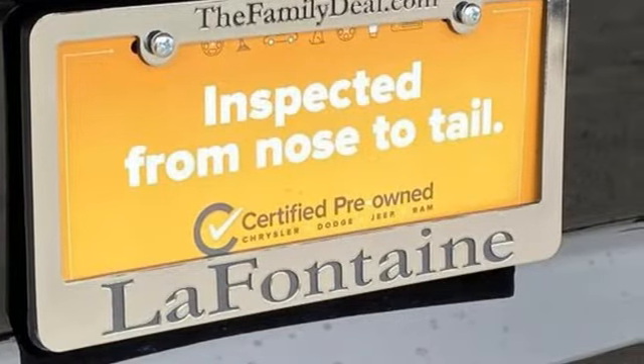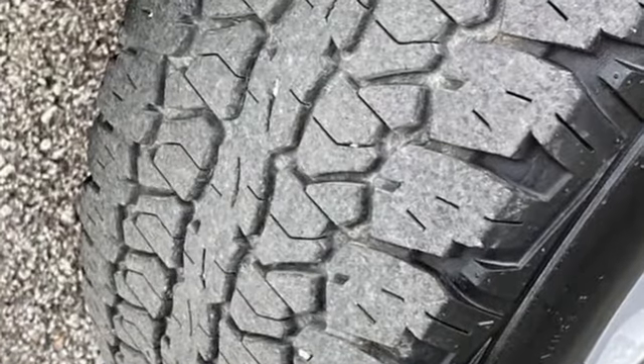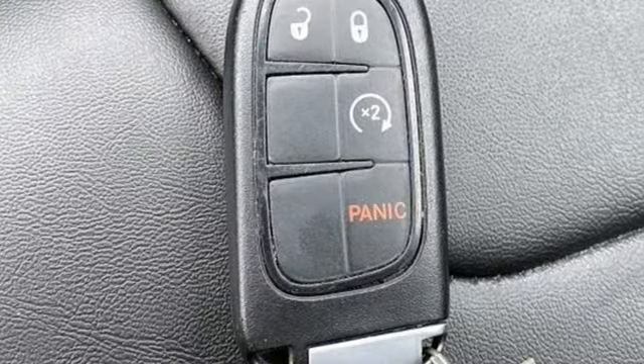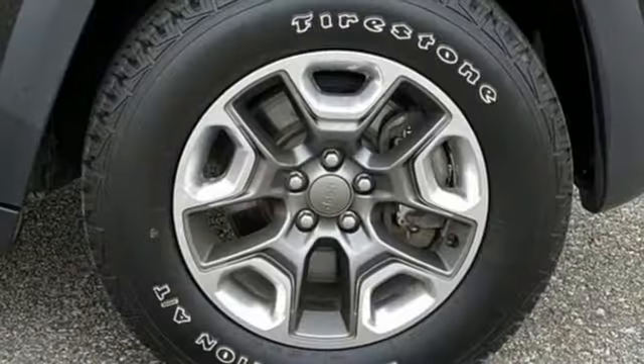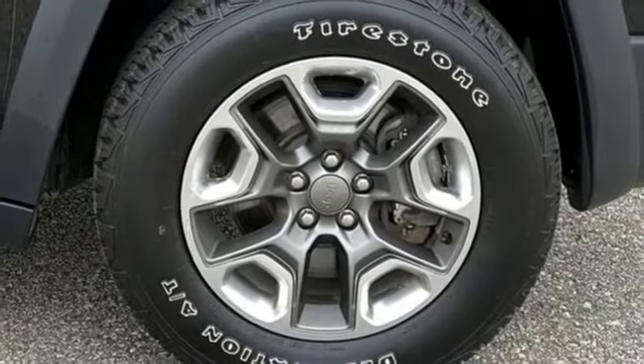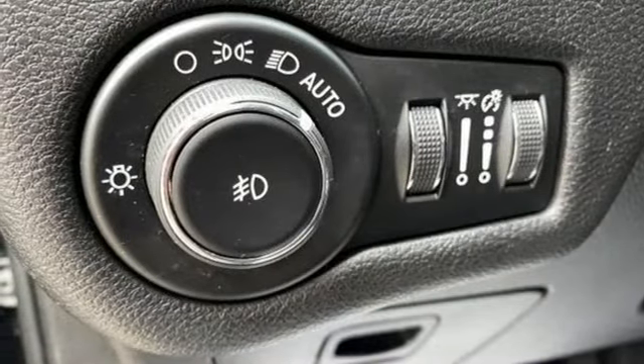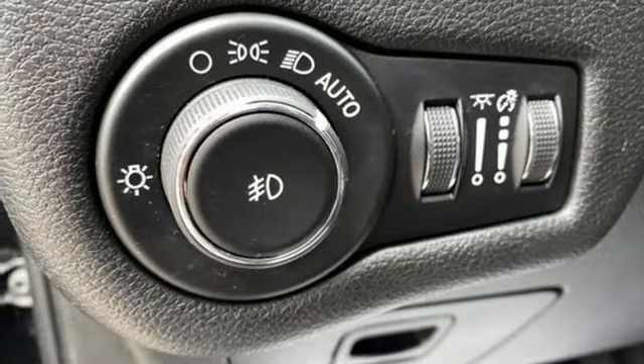Engine Auto Stop Start feature, Dual Zone Climate Control, Bluetooth Wireless Audio Streaming, ParkSense with Stop Park Assist, Manual Tilting Steering Column, Apple CarPlay Android Auto, Voice Activation, Front and Rear Toe Hooks, Keyless Go, and Automatic Transmission.